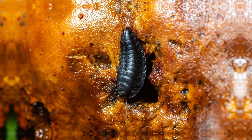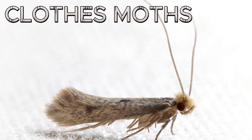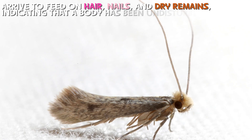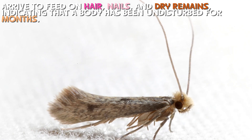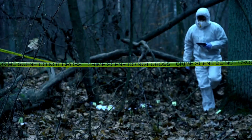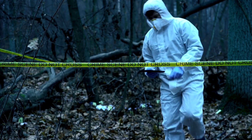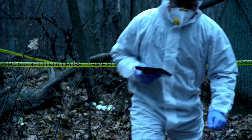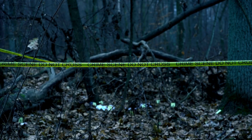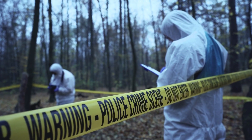Finally, long after soft tissues have decomposed, insects like clothes moths arrive to feed on hair, nails, and dry remains, indicating that a body has been undisturbed for months. By carefully analyzing the species of insects present and their developmental stages, forensic entomologists can estimate how long a body has been exposed, helping detectives establish an accurate timeline for a crime.